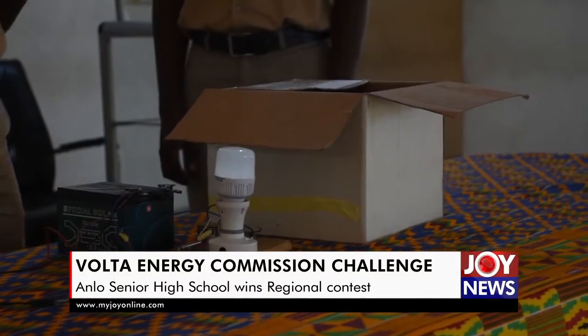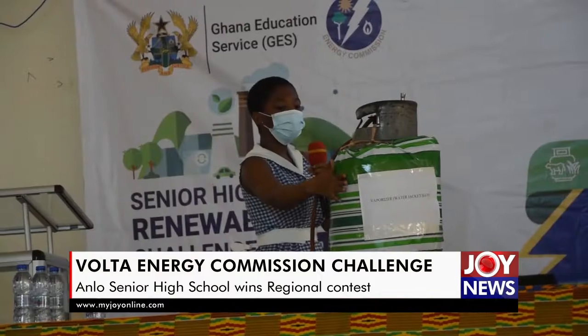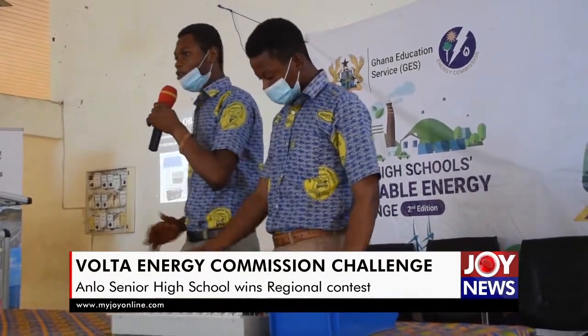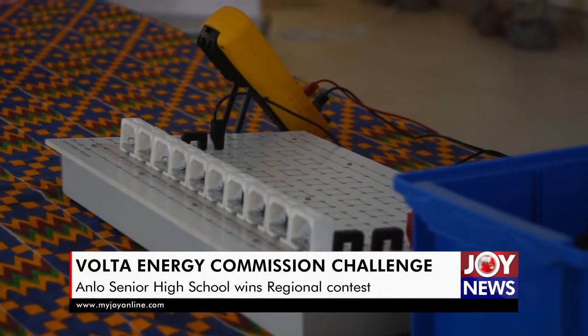Representatives of Saint Paul Senior High School in Denu presented a prototype on how to convert solar energy into electricity for efficient use, while Ola Senior High School showcased an enhanced LPG vaporization technology. The Anglo Technical Institute and Harvard Technical Institute presented an energy management system for electrical appliances and enhancement of solar energy using lithium-ion battery, respectively.